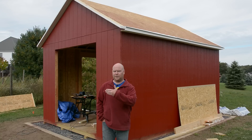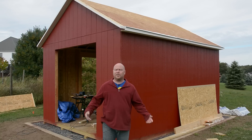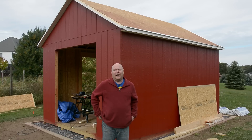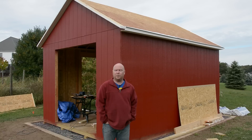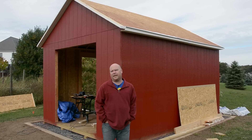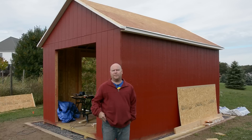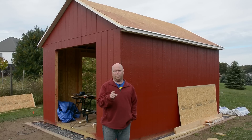Unfortunately, the wind that took the rain away is still here — about a hundred miles an hour. You could probably hear it in the microphone. So I am not going to be able to put up that paper until this calms down, unless I can get about six people to come and help me hold it down. But I promise next time you see this shed, it's going to have a roof.